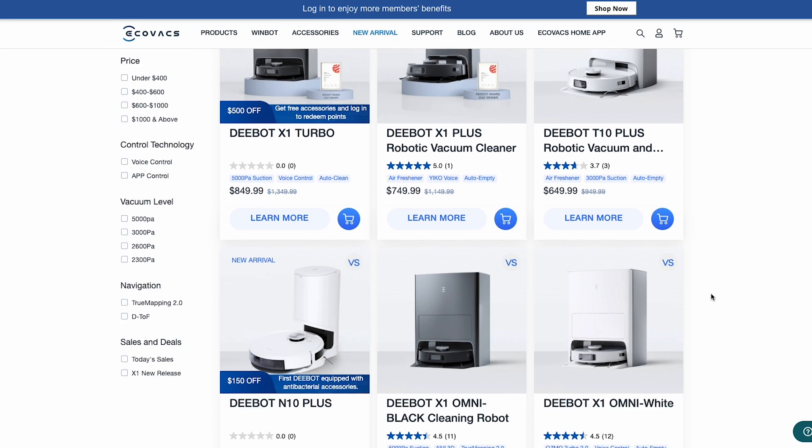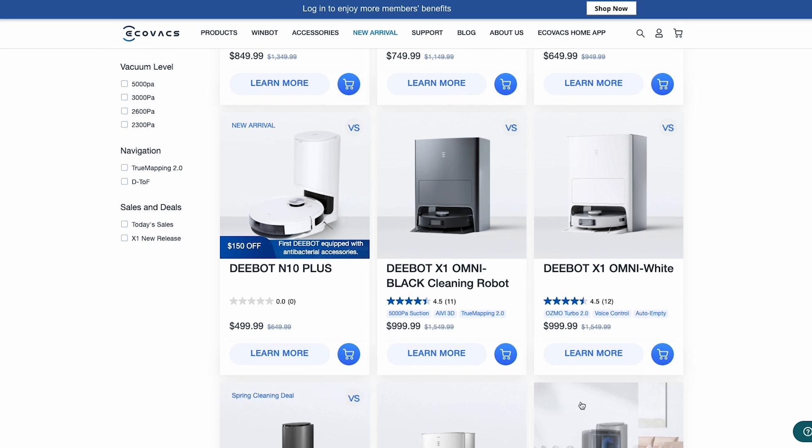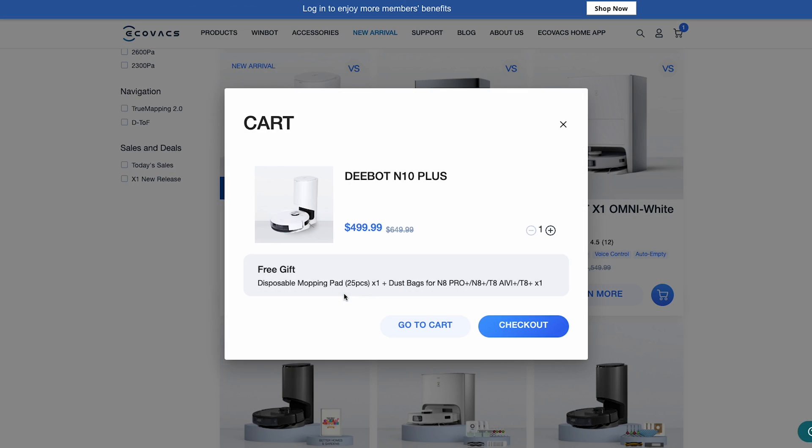I didn't get the most expensive one here. Usually when companies send products for review they give you the maxed-out version, but I wanted to make sure — before agreeing to the review — that it worked and that it was a more responsible choice. Saving money and having more money to offset other things and give you more time is a key part of living a bulletproof life.